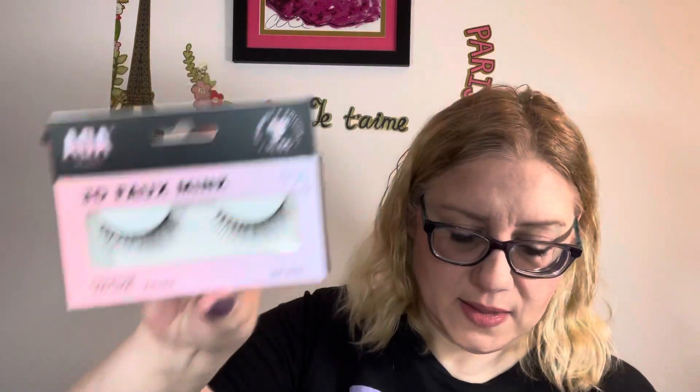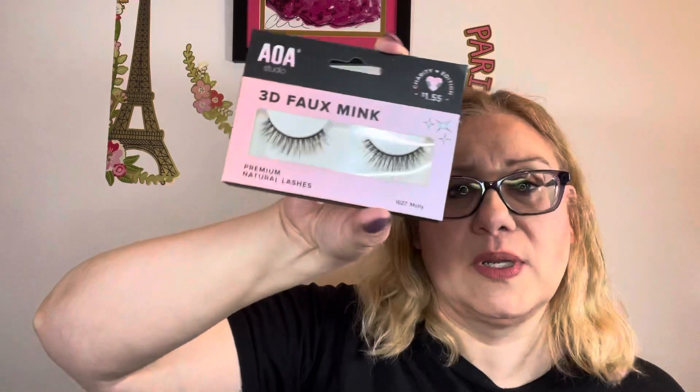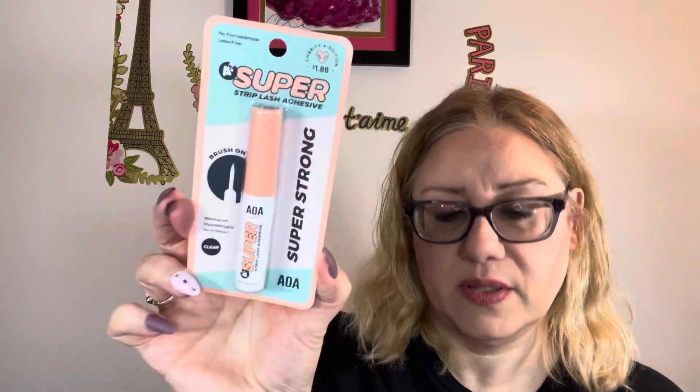I got some lashes — these are the glue-on kind. I'm not sure if I'll be able to use them, otherwise I'll put them in giveaways. I got a couple of different ones: this one's called Molly, and this one's called Christine — I like that one. I got two Mollys and a Christine. My thought was to keep one and put another in a giveaway. They didn't come with lash glue, so I ordered some. If I'm going to put them in a giveaway, I should throw in some lash glue.